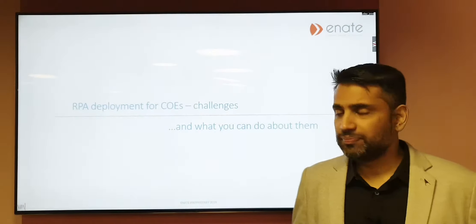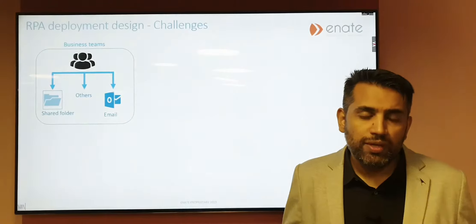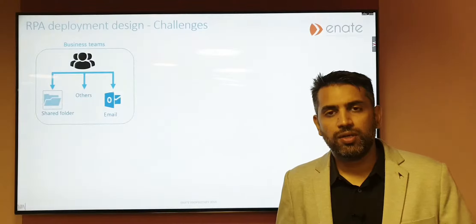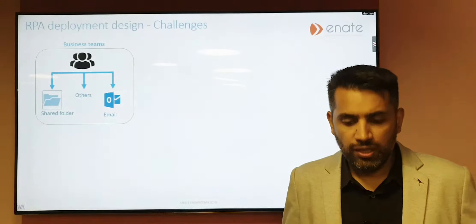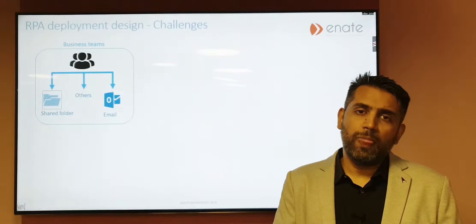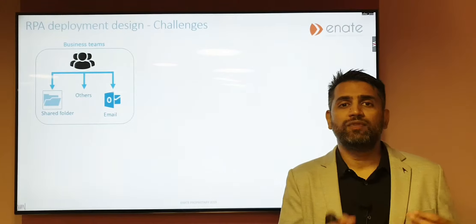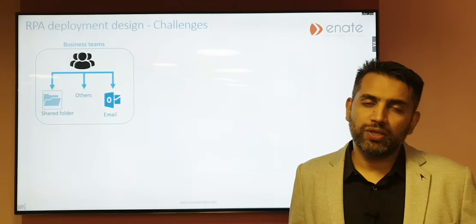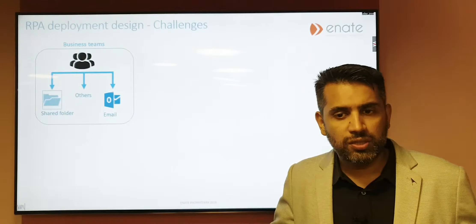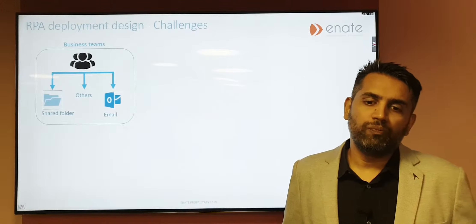Some of these problems may be things you're familiar with, maybe this is the way you have set it up as well. Now, typically when you set up a bot landscape or some kind of bot infrastructure, what you do is have the ops teams or the business teams sending work through to the bots by putting things into shared drives, maybe sending an email which a bot then picks up and processes, or putting things into an Excel and feeding that into the bot.